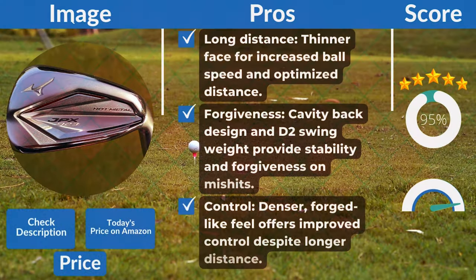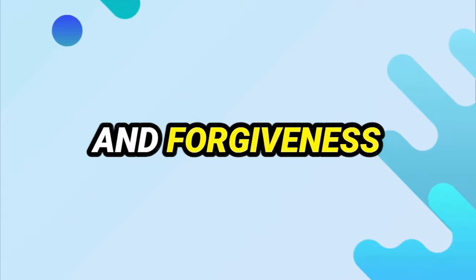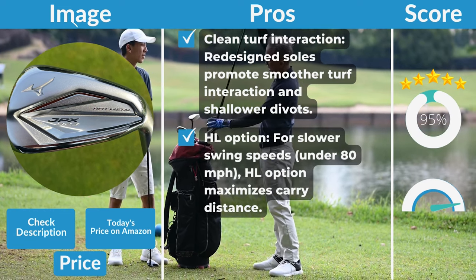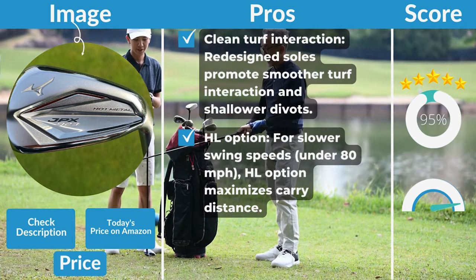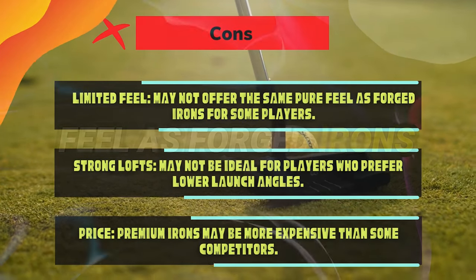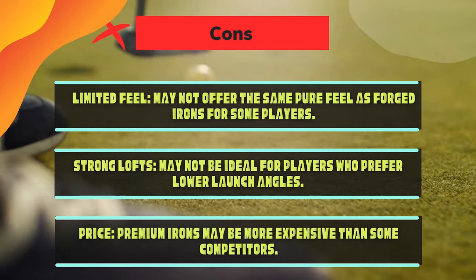Pros: Long distance — thinner face for increased ball speed and optimized distance. Forgiveness — cavity-back design and D2 swing weight provide stability and forgiveness on mishits. Control — denser, forged-like feel offers improved control despite longer distance. Clean turf interaction — redesigned soles promote smoother turf interaction and shallower divots. HL option available for slower swing speeds to maximize carry distance. Cons: Limited feel — may not offer the same pure feel as forged irons. Strong lofts may not suit players who prefer a lower launch angle. Premium pricing may be more expensive than some competitors.